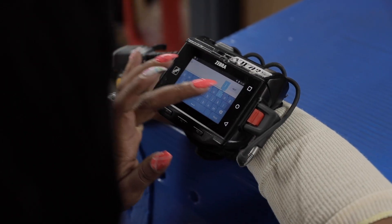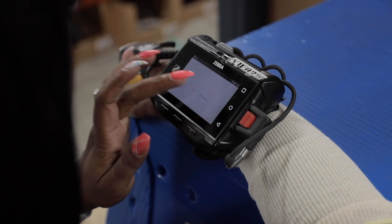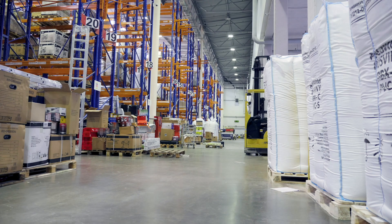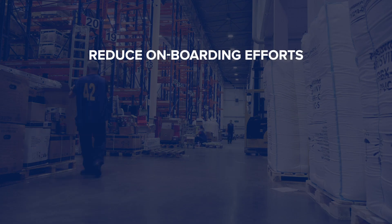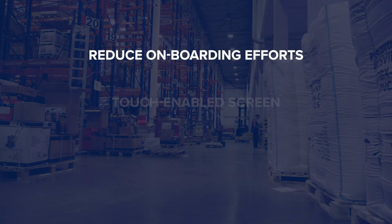Touch Warehouse increases accuracy and reduces errors with an intuitive icon-driven interface and guided data input. Dramatically reduce onboarding efforts during peak seasons with a familiar touch-enabled user experience.